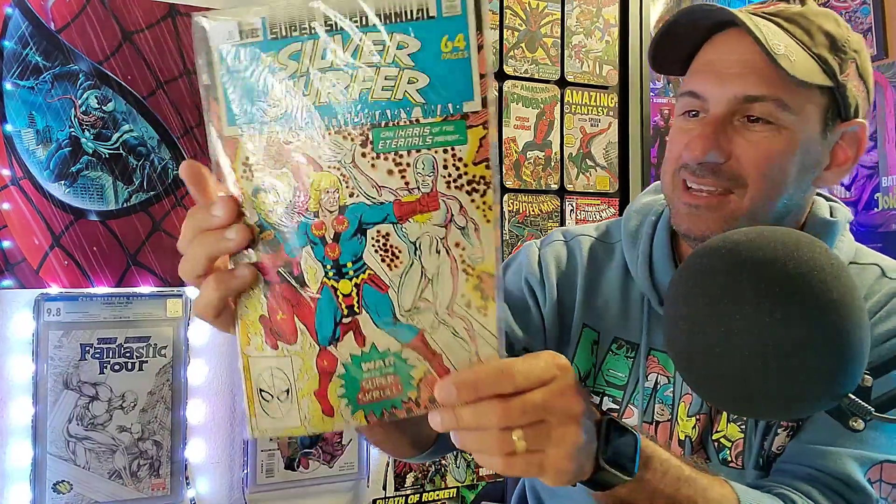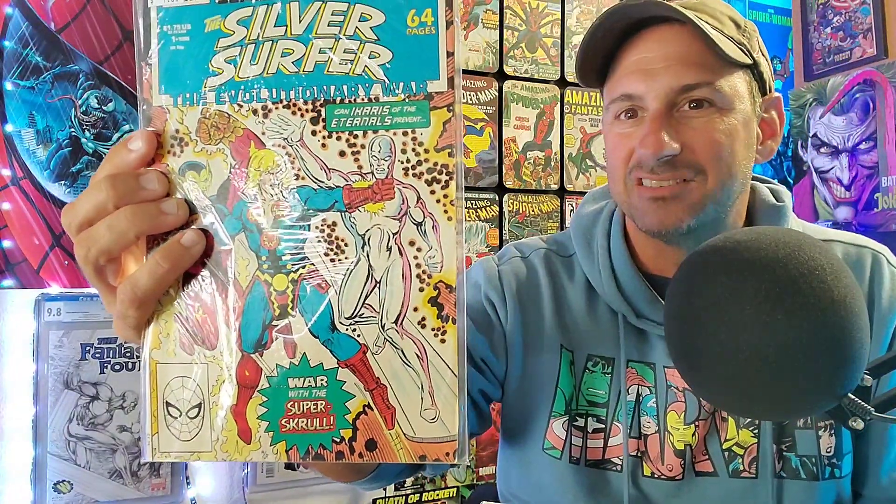Back to the haul: Silver Surfer Issue 140, and last but not least, I have the Silver Surfer Annual Issue 1. This one has some age on it — it goes back to 1988. So there you guys have it, that is my Silver Surfer haul, the special Mysterious Black Bag for Sunday.